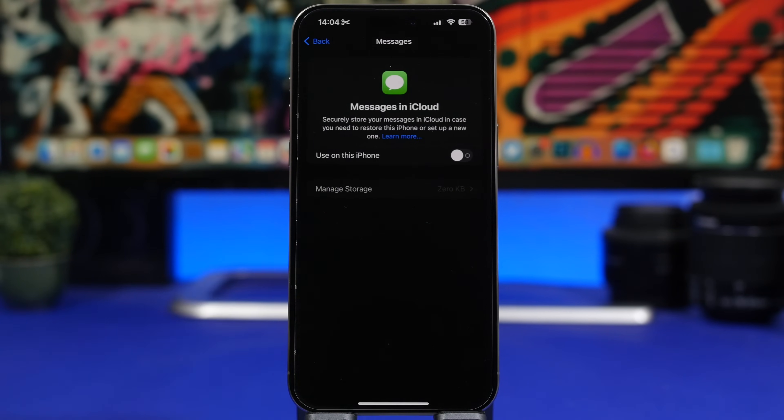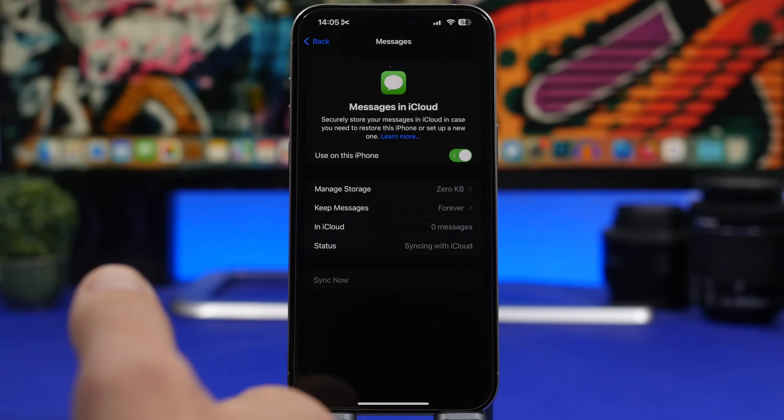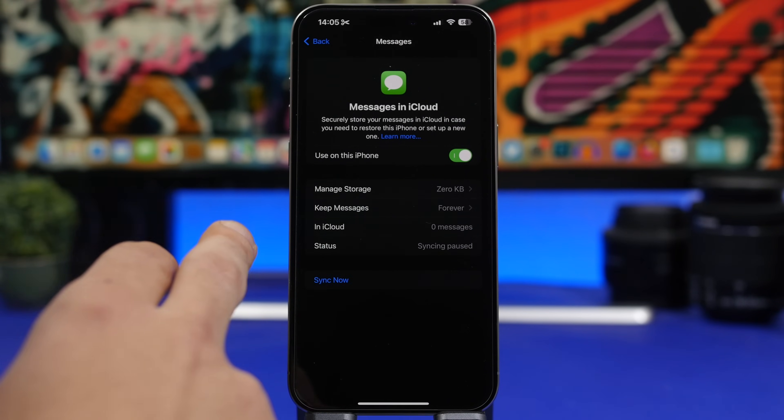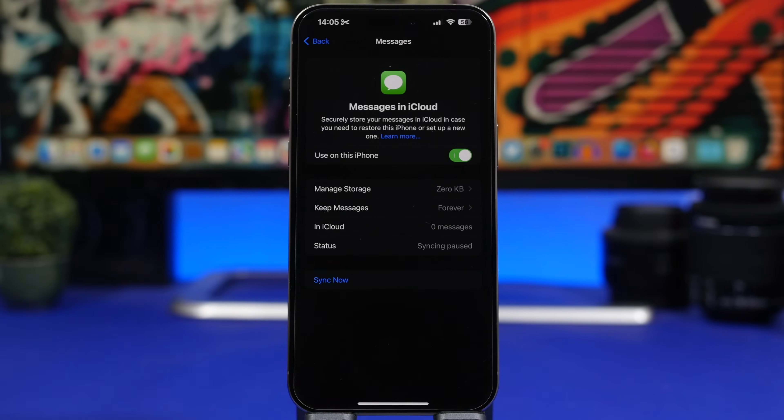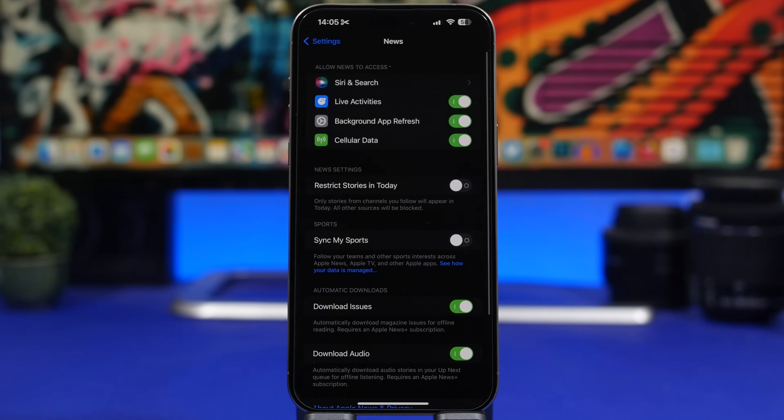Going into iCloud, you'll find a feature added in iOS 17.2 called Messages in iCloud. This allows you to store all your messages on iCloud. You can turn it on, back up your messages, manage storage, choose how long you want to keep your messages, and manually sync your messages from your phone to iCloud.